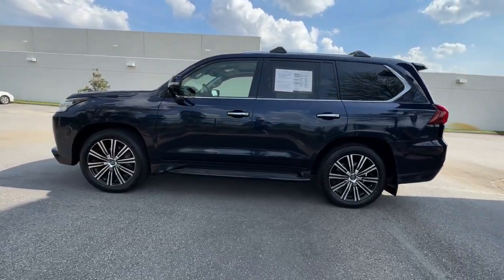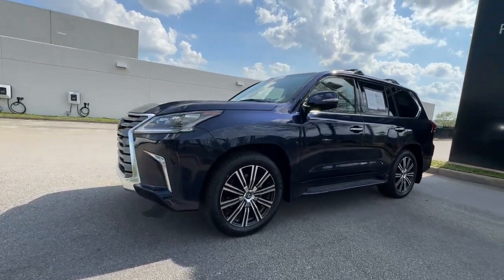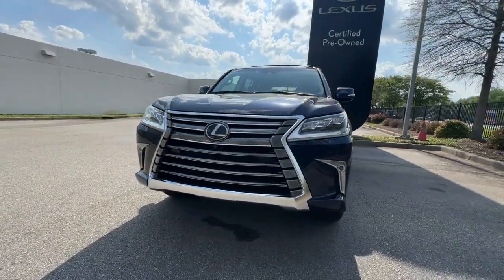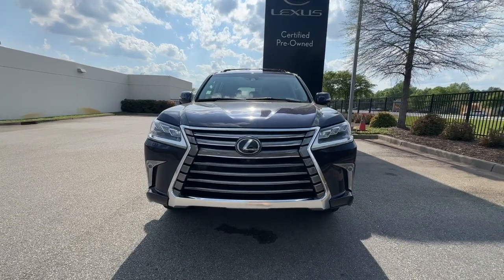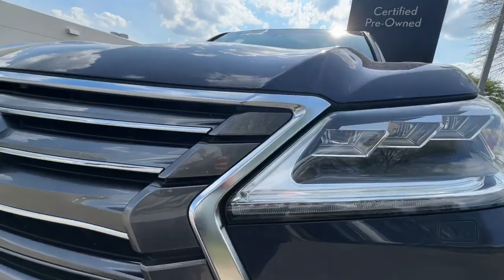These are just some of the great options this vehicle comes with: navigation system, keyless entry, third row seat, sunroof/moonroof, power passenger seat, heated mirrors, satellite radio, wood grain interior trim, fog lamps, and premium sound system.